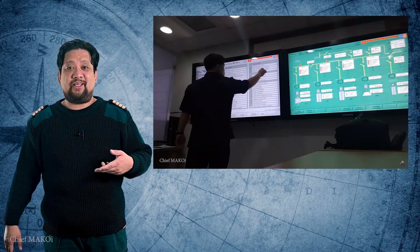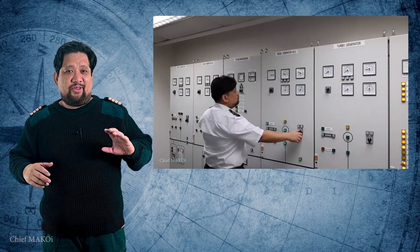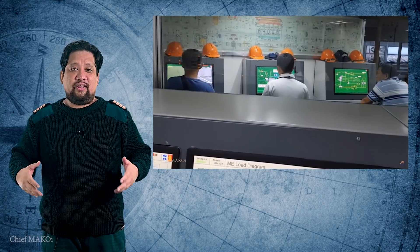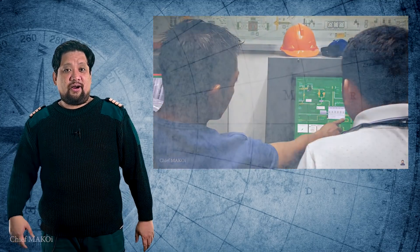About a year ago, I made a video which showed me teaching at a training center using an engine room simulator — a physical setup of the engine control room along with actual sounds which helps to simulate a real engine room and get the trainees immersed in the scenario. Now here comes virtual reality, where there is no need for expensive physical equipment for simulations. Everything is in the virtual world, like the Matrix.